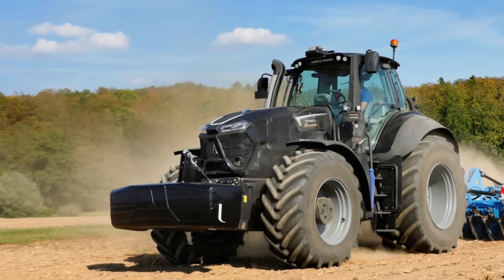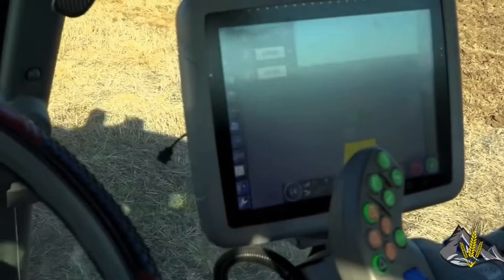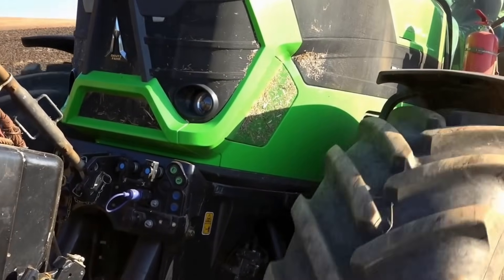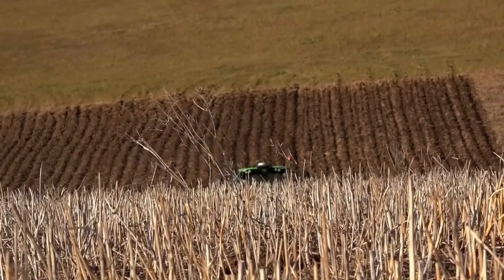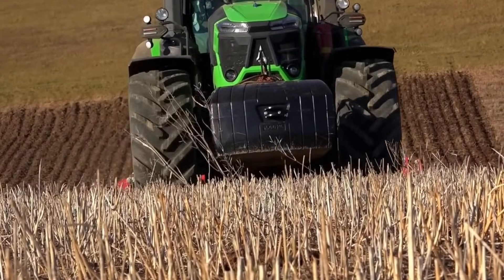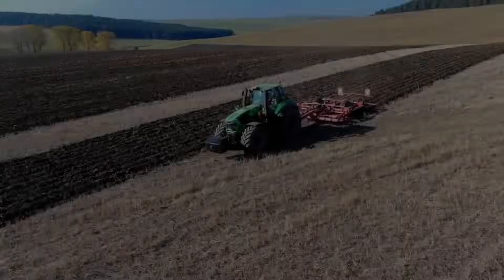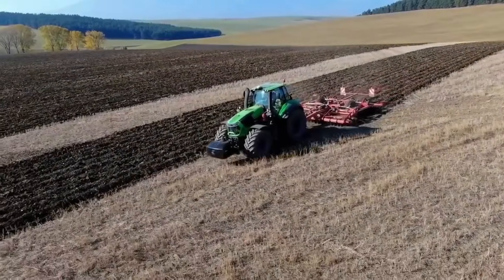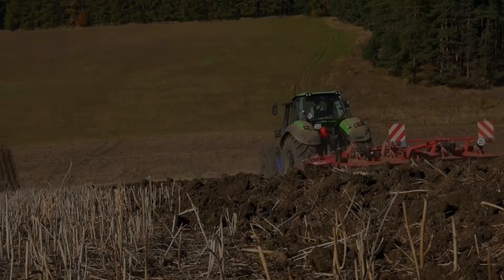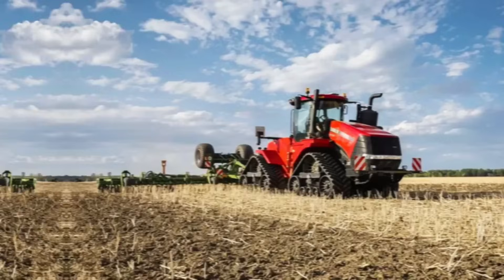It is equipped with the Agrosky Guidance System, which provides precise and reliable navigation in the field. The spacious and comfortable cab offers excellent visibility and an ergonomic layout, allowing operators to work efficiently and comfortably. The tractor's advanced suspension system ensures a smooth ride even in the most challenging conditions. Additionally, it features advanced connectivity options, enabling remote monitoring and diagnostics.